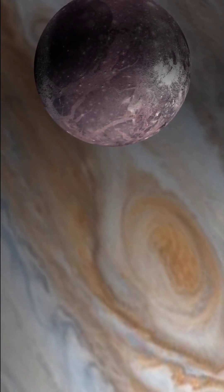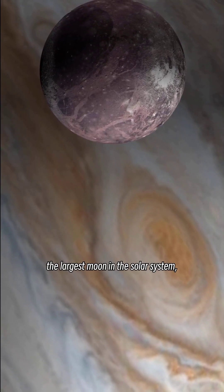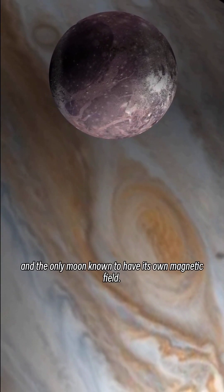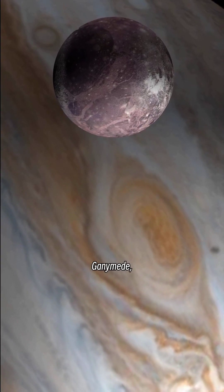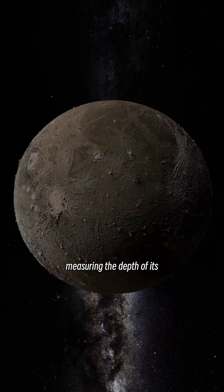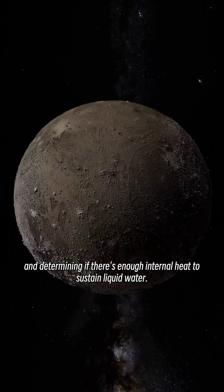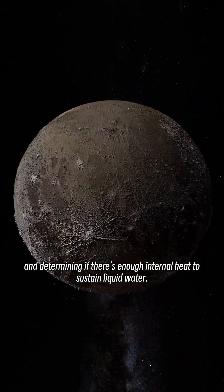The main target is Ganymede, the largest moon in the solar system — bigger than Mercury — and the only moon known to have its own magnetic field. JUICE will orbit Ganymede, mapping its ice shell, measuring the depth of its subsurface ocean, and determining if there's enough internal heat to sustain liquid water.